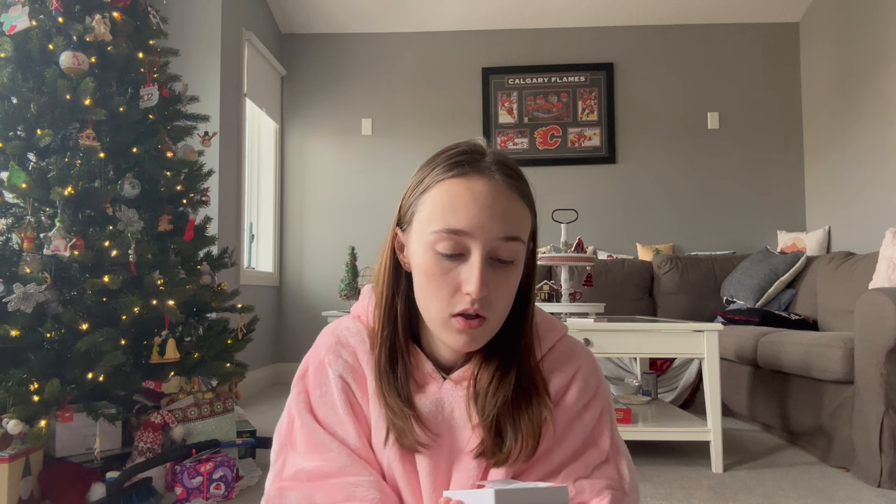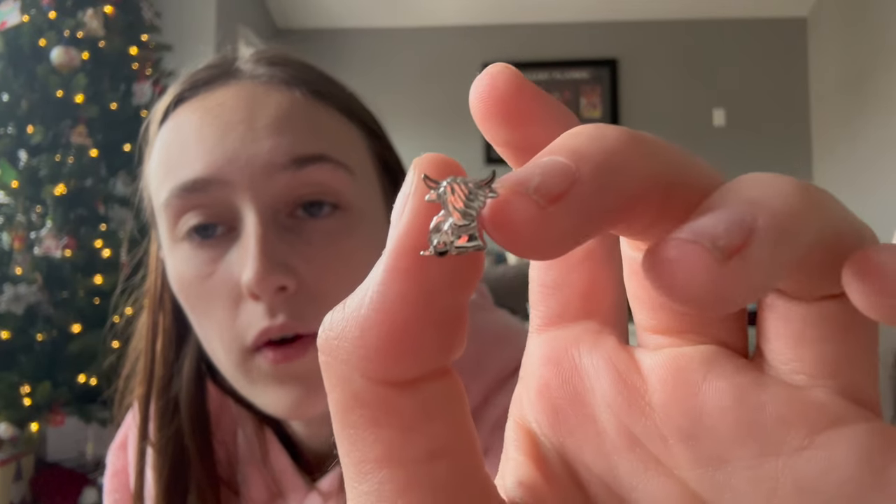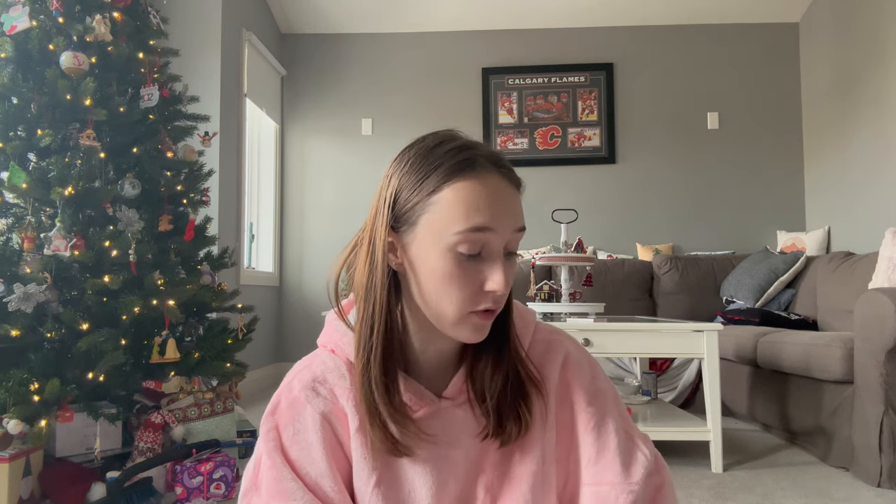My mom got me Highland cow earrings from a little box — they're really, really cute and I need to find out where she got them. She also got me a Roots Home Sherpa blanket in gray. She had actually gotten the same one from my coworker in purple and kept asking me to feel how soft it was — that's why she was asking me to sit with her blanket. I absolutely love it.